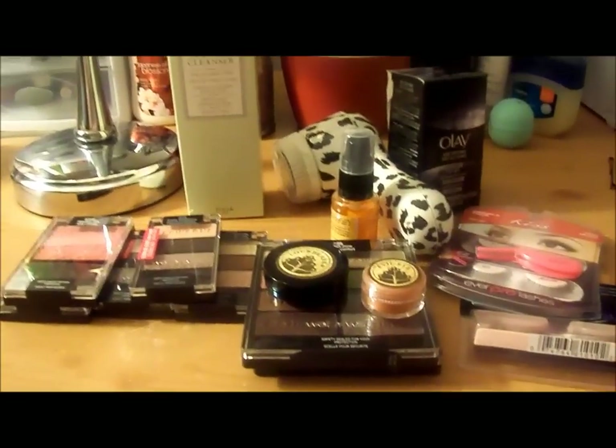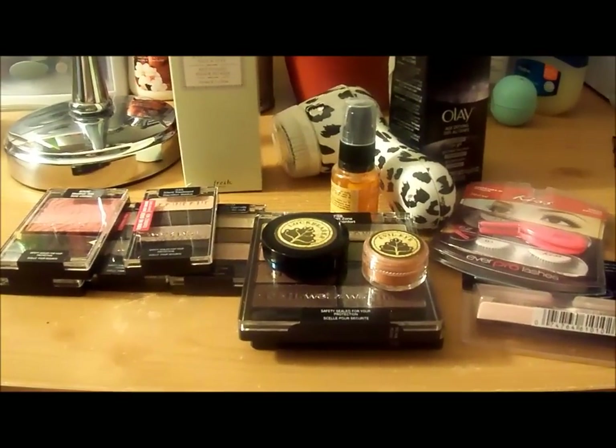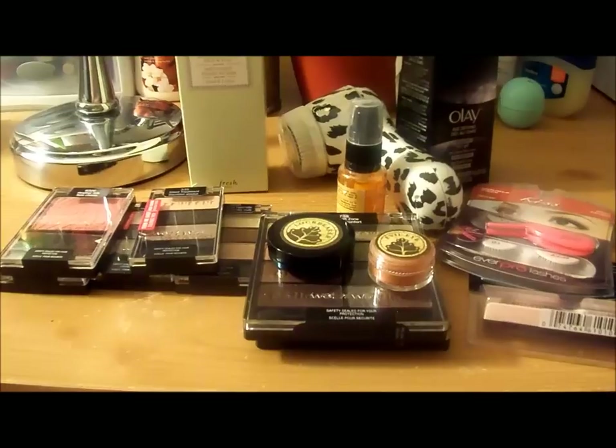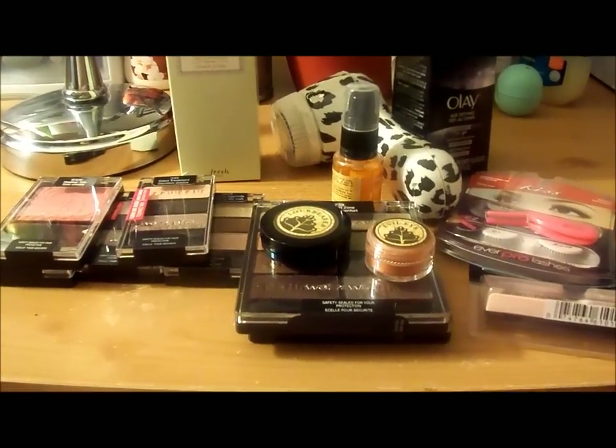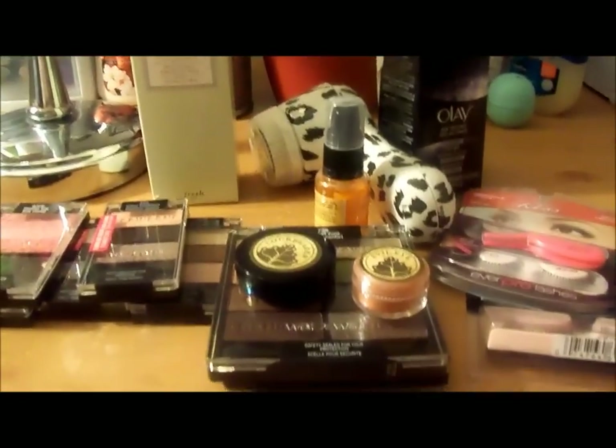Hi everyone, welcome back. I'm sorry I'm not in this picture but I just got home from a rather long day and I'm a bit tired, but I wanted to do this little haul on some products that I purchased recently.